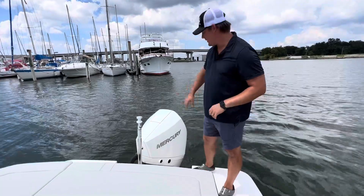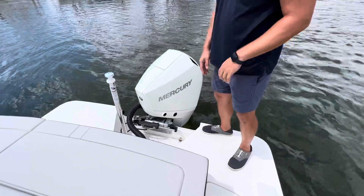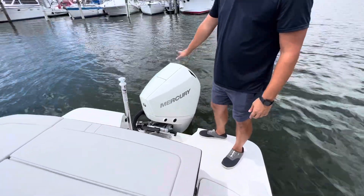We're gonna start at the back of this boat. You're gonna notice a beautiful Mercury 200 horsepower Verado engine. Those new Verados, they just purr nice and quiet — it's actually on right now, even though you can't really hear it.